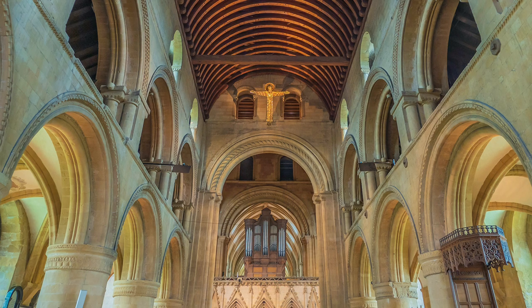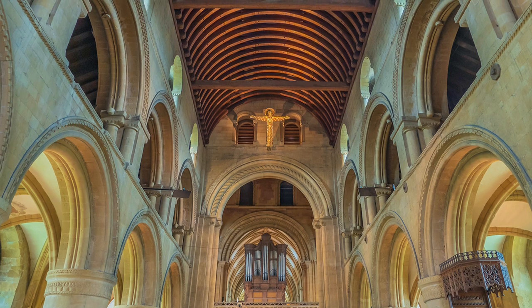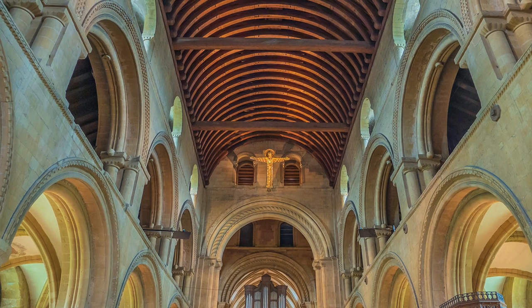There are photographic subjects that not only require good photographic technique, but also a knowledge of the subject. Church interiors are an example, but they still offer many technical challenges.